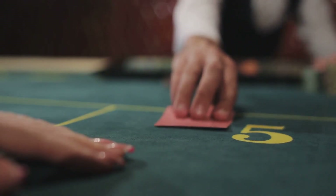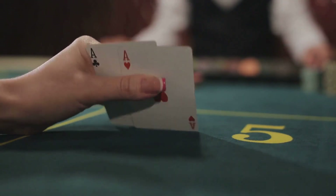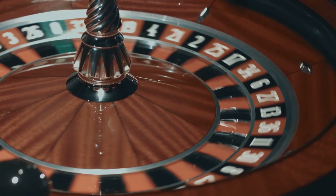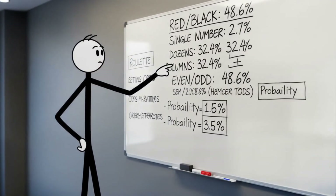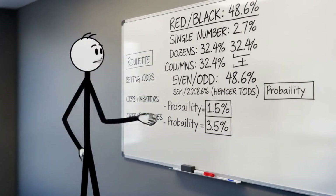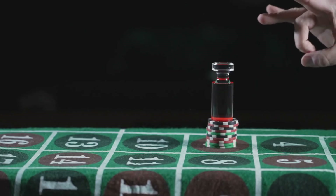Roulette is pure probability, and the house always holds the advantage because of two green pockets placed exactly where they need to be. But that doesn't mean roulette can't be fun — it just means that understanding the odds gives you realistic expectations. Knowing the math lets you enjoy the game without believing in myths, magical systems, or lucky streaks that don't exist. When you know the true odds, every win feels more satisfying because you understand how unlikely it was, and every loss feels less personal because you understand it was built into the design.